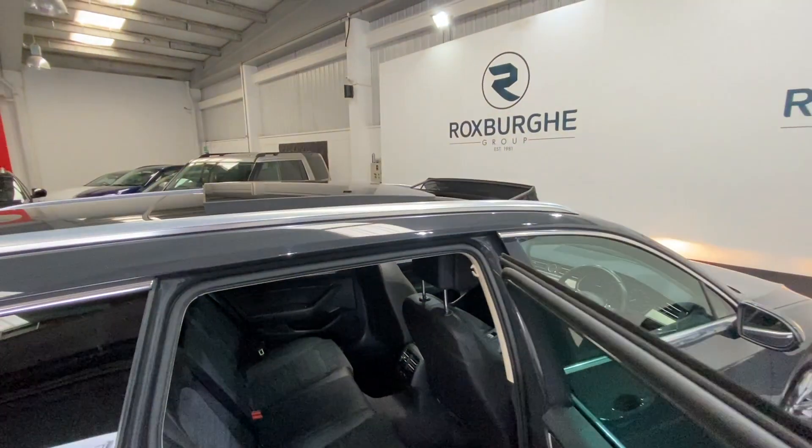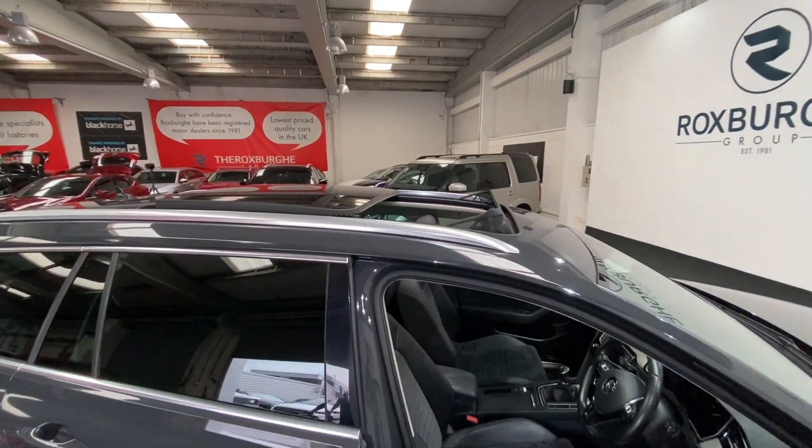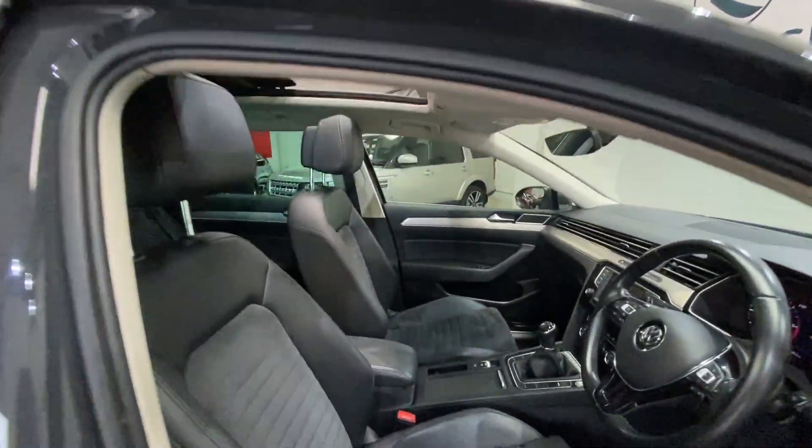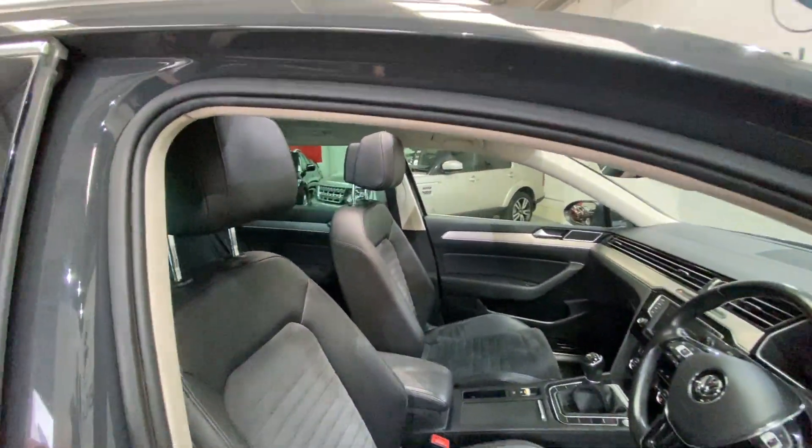Just before we move into the cabin, as I'm sure you've noticed, we have got the electric sunroof on this one — a fantastic optional extra, especially for these summer months we're having at the moment. As you can see, it really does give the cabin a slightly more light and airy feel.